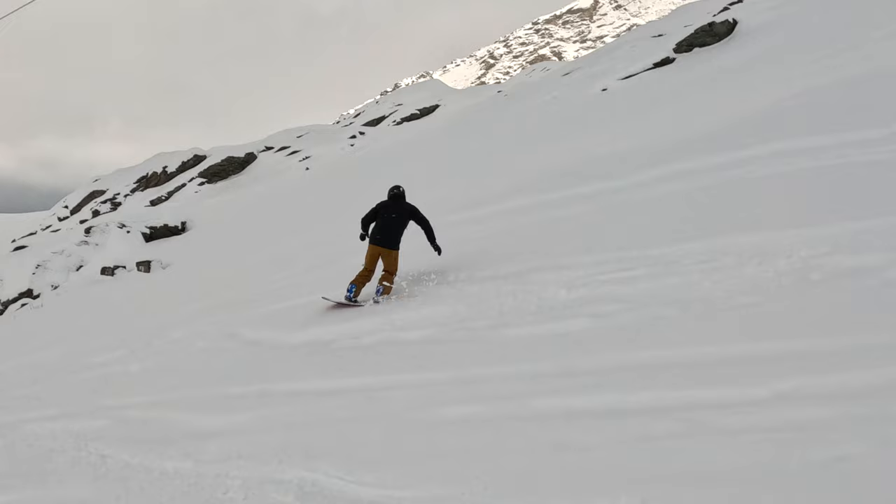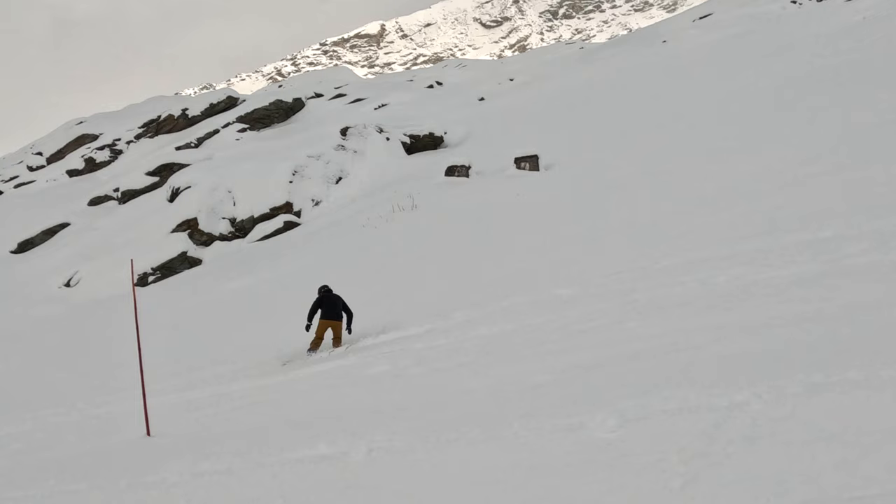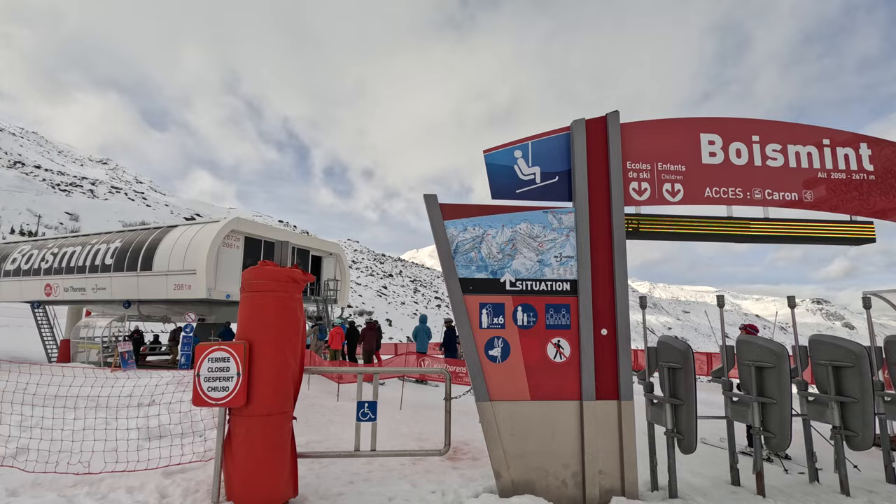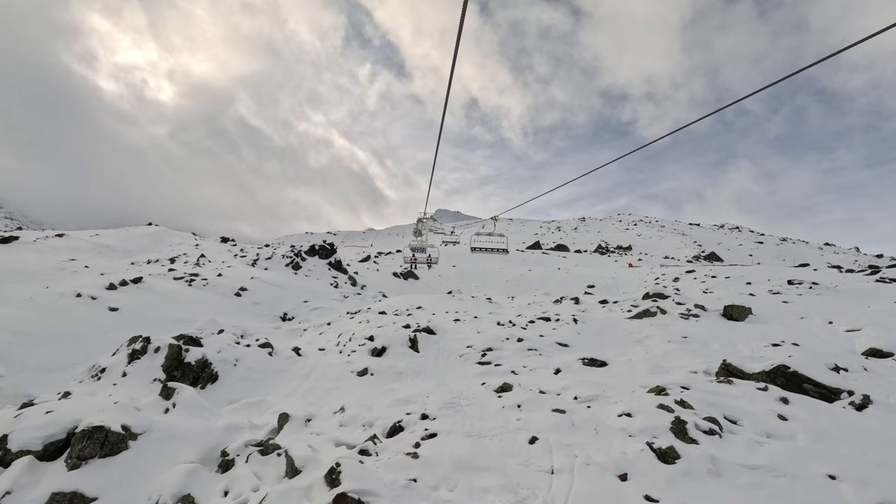If you're an intermediate skier or snowboarder and you're looking to get away from the crowds at Val Thorens then the Bois Ma chair is the one to go to. From the top of this there are loads of nice blue and red runs that don't seem to get the crowds of other parts of the resort. I don't know if it's because it's slightly lower that people tend to avoid it, but Bois Ma is the place to be for quiet blue and red slopes.